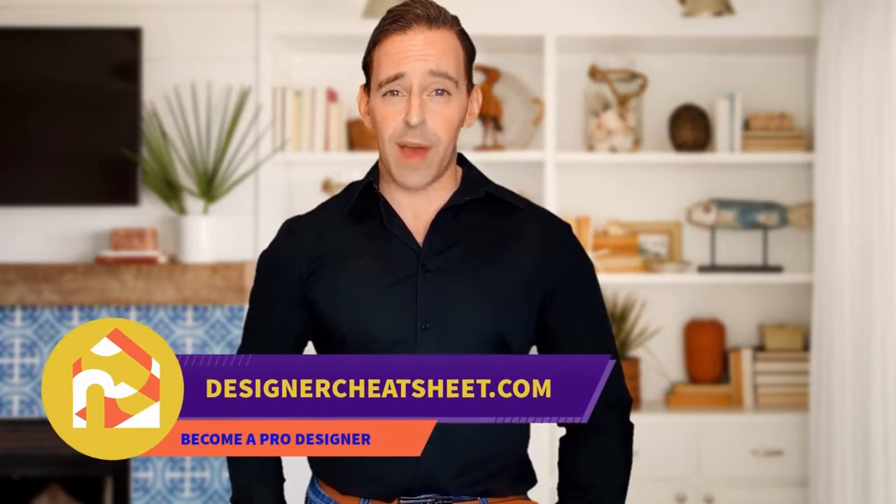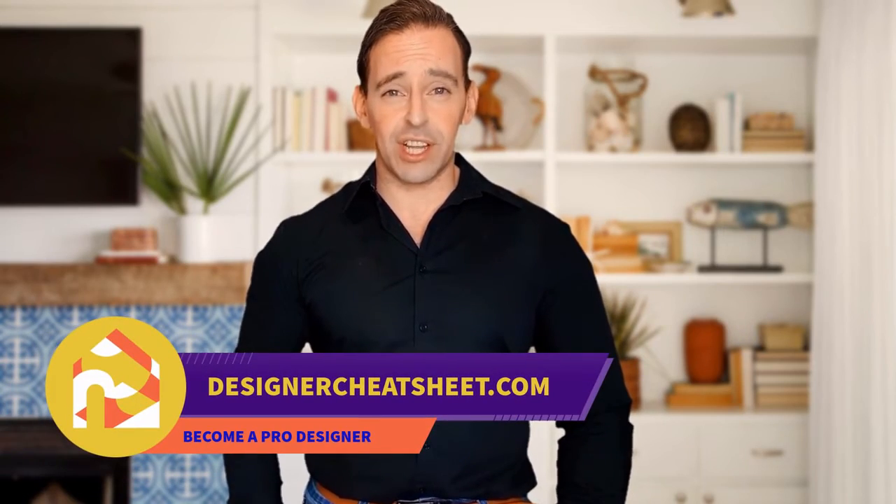Check out our other videos. Thanks for being with us. Don't forget to grab your free copy of the Designer's Toolkit from our website, designercheatsheet.com.